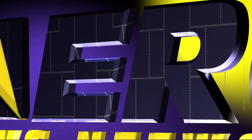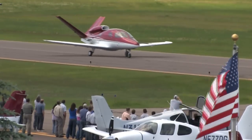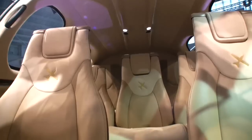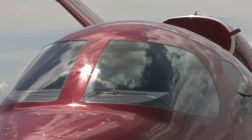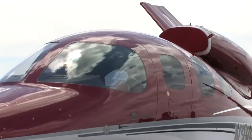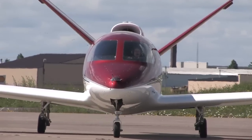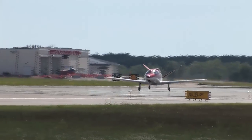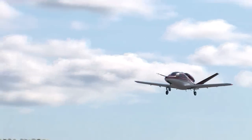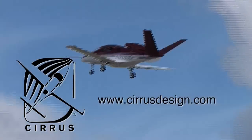Aero TV is brought to you by Cirrus Design. The Vision SF50 single-engine personal jet offers exceptional fuel efficiency, flexible seating for up to seven, advanced avionics, and all the Cirrus safety features you expect, including the Cirrus Airframe Parachute System. With its V-tail design, the Cirrus Vision is technologically advanced yet engineered to be simple to fly, allowing owner-pilots more lifestyle pursuits than any other personal aircraft. Learn more about the Vision SF50 at cirrusdesign.com.